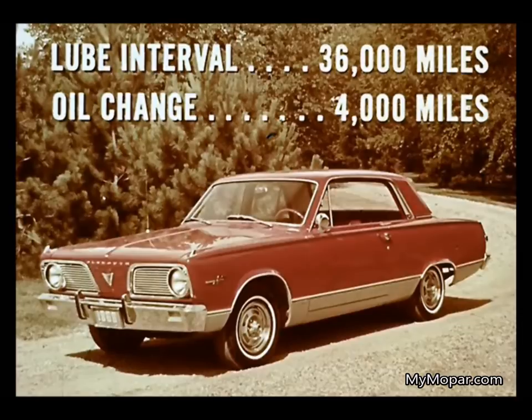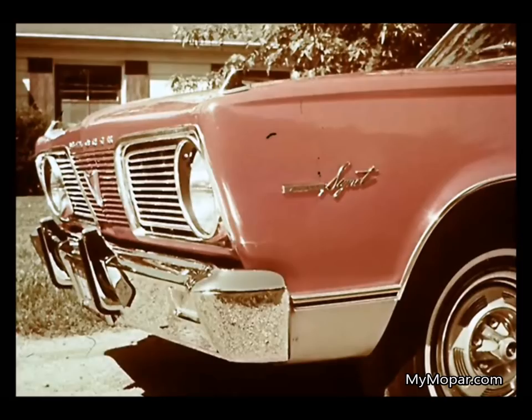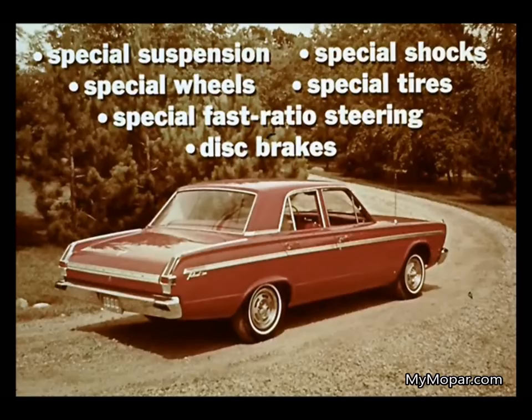Throughout the Valiant line, the economy theme is highlighted by such items as the long 36,000-mile lubrication interval — an increase of 4,000 miles — and an oil change interval of 4,000 miles. Low initial price plus operating mileage economies spell Valiant. Yes, Valiant is the tried and proved economy car of the entire Plymouth family. Yet you can dress up your Valiant and personalize it with options like the 273 cubic inch 4-barrel 235 horsepower V8. You can add a special suspension package, special shocks, wheels, and tires, special fast ratio steering. You can have disc brakes and custom-tailor yourself a Valiant sports package that really sings.